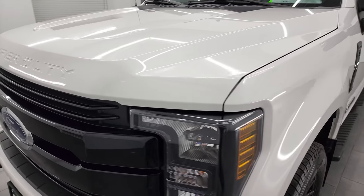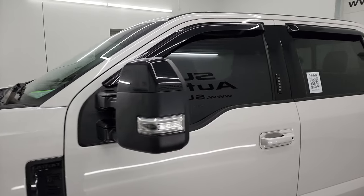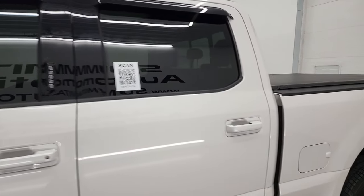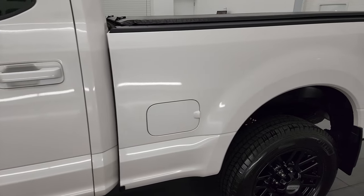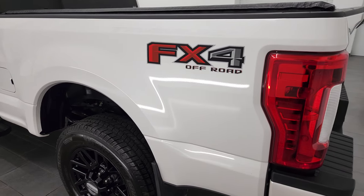White Platinum Tri-Coat Metallic is the color and I shoot all my videos in 4K so if you have HD capabilities turn them on now because it is your best way to check out the quality, condition, options and cleanliness of the vehicle before seeing it in person.